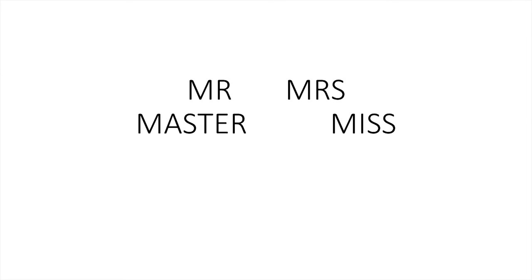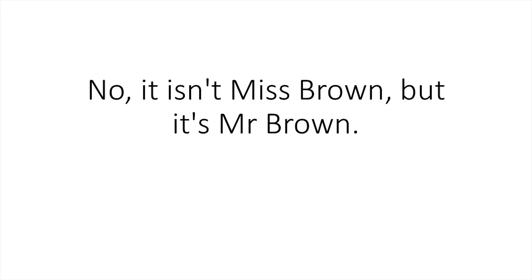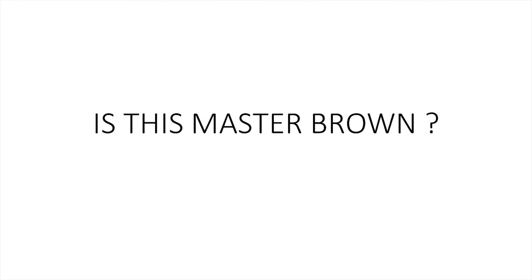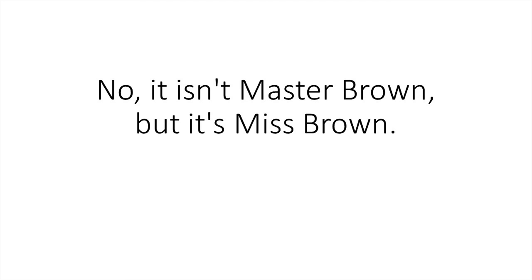Mr., Mrs., Master, Miss. Is this Miss Brown? No, it isn't Miss Brown, but it's Mr. Brown. Is this Mr. Brown? No, it isn't Mr. Brown, but it's Mrs. Brown. Is this Mrs. Brown? No, it isn't Mrs. Brown, but it's Master Brown. Is this Master Brown? No, it isn't Master Brown, but it's Miss Brown.